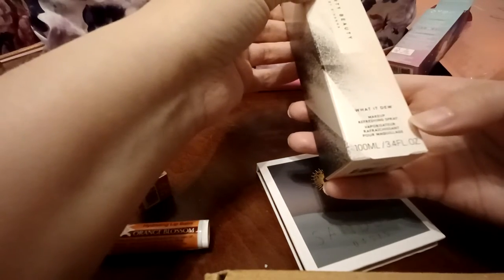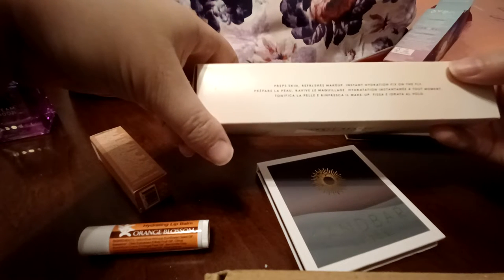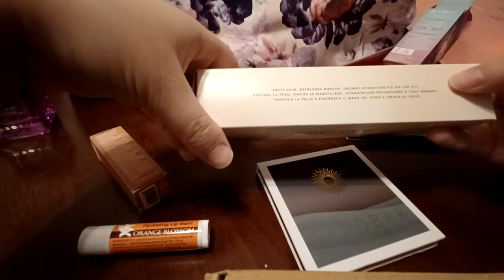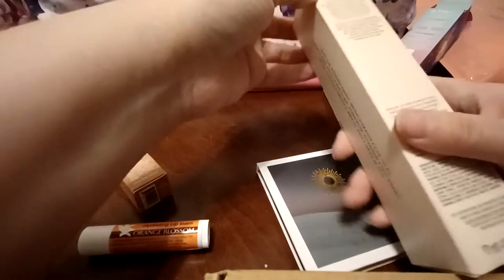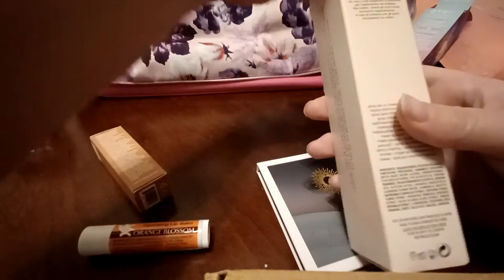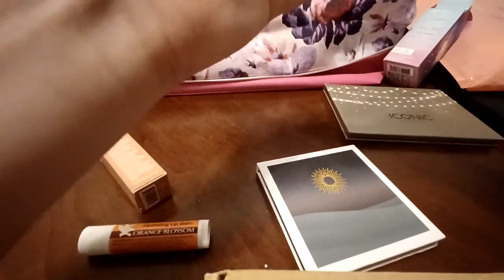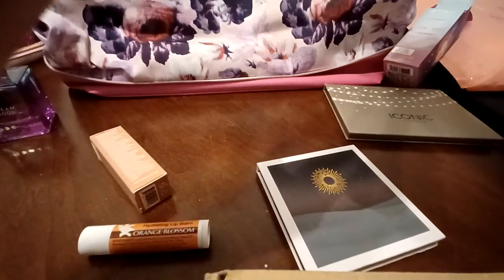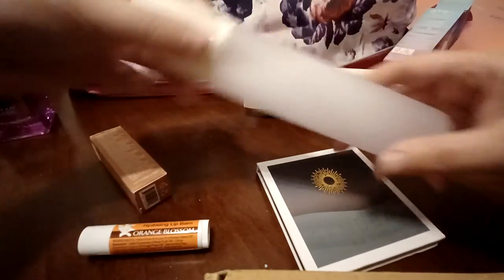The next item is the Fenty Beauty by Rihanna 'What It Do' Makeup Refreshing Spray — prep skin, refreshes makeup, instant hydration, fix on the fly. There is a typo on the packaging where they have an L instead of an E — that's probably why Ipsy has it, because of that typo in the packaging. So this is just a face mist.